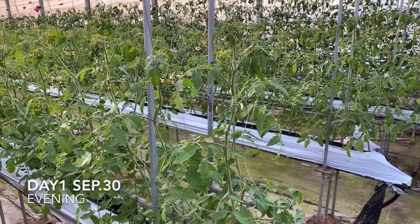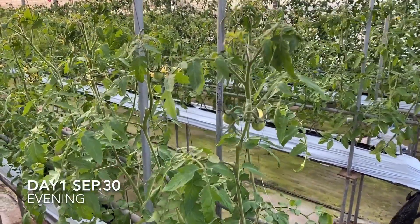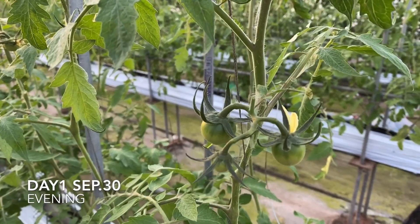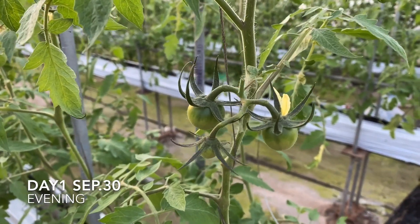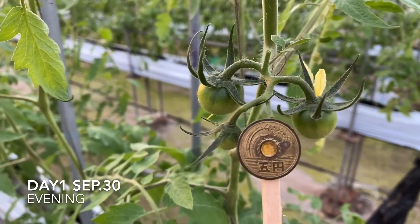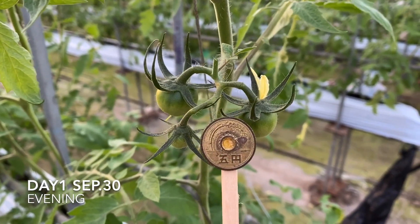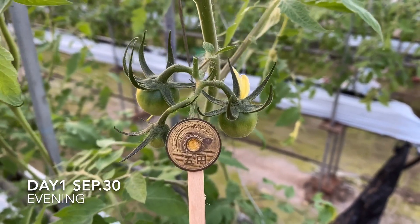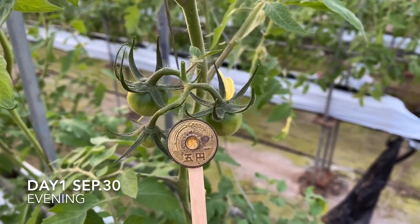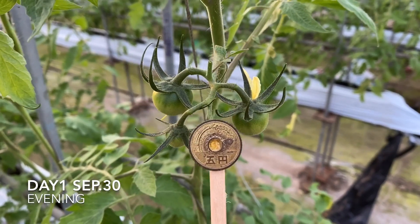Hi, it's the end of the day and it's evening time. I'm focused on the tomatoes — there are three tomatoes. This is a goen coin, a Japanese coin, so you can compare how big the tomato is. I'm going to show you this tomato the next day so we can see the difference.